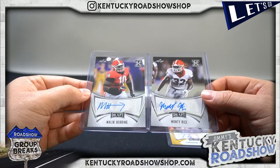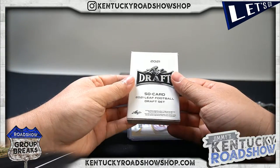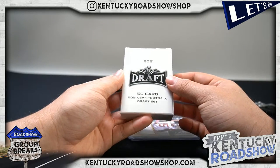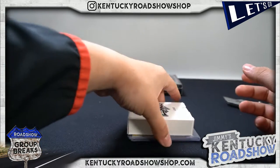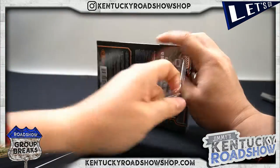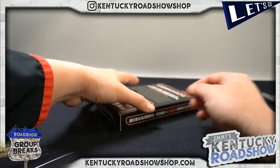And then you get the 50-card Leaf Football Draft set. I mean, if you look at the draft, there's so many good, pretty solid players that this alone feels like it's pretty good value. Oh cool - here we go Noah, here we go! This stuff is awesome.